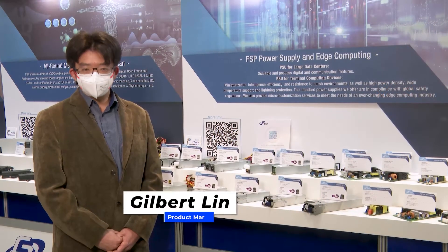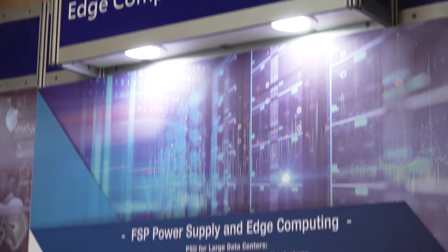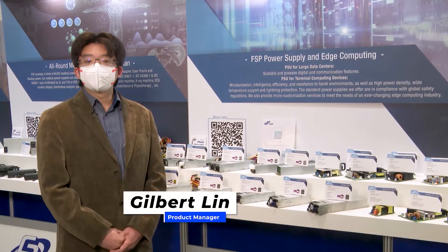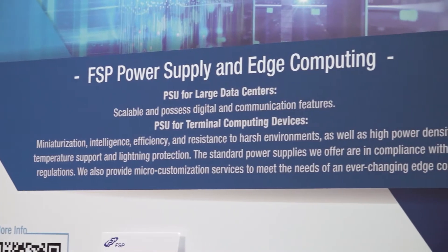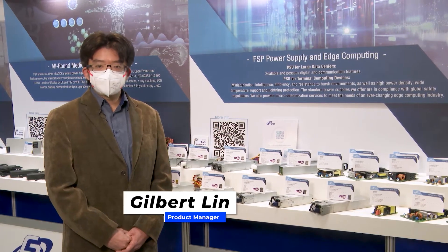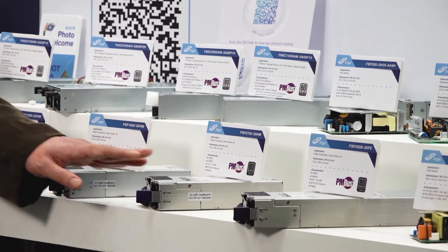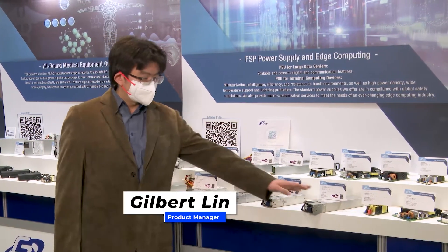Hello, I'm Gilbert, PM in FSP. Let me show you our efforts on the edge market. For decades, the product development in FSP has focused on collaboration with industrial leaders and technical experts. We understand the real needs from different user environments and scenarios. Therefore, we have a solid knowledge base and proven design to build up a lineup of power supply products for edge devices, which need power supplies with high densities, smart functionalities, and high efficiency.